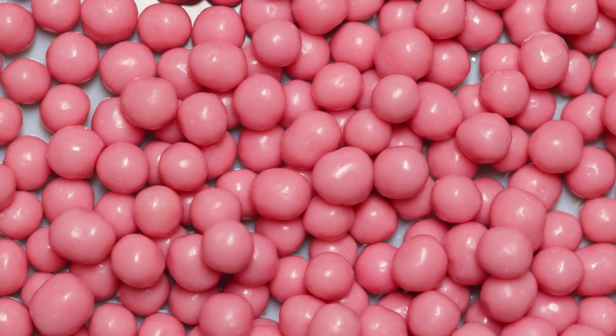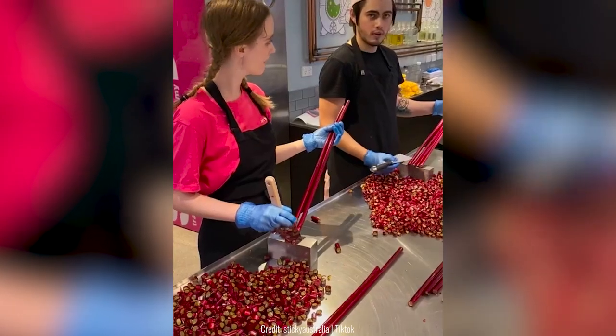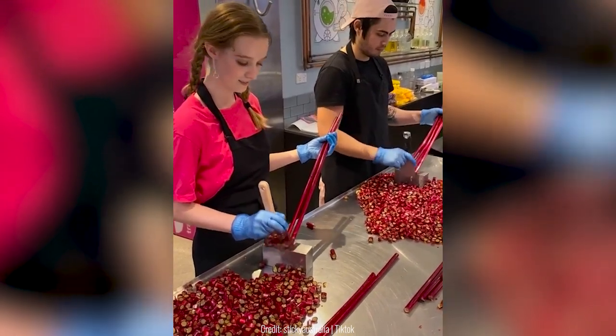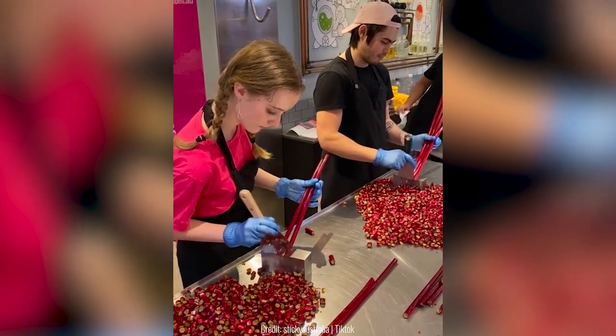Those of you out there with a sweet tooth probably think that handmade candy is the best snack ever. This shop in Australia specializes in many kinds of toffees and candies. When they harden, they have to be cut by hand into even pieces.